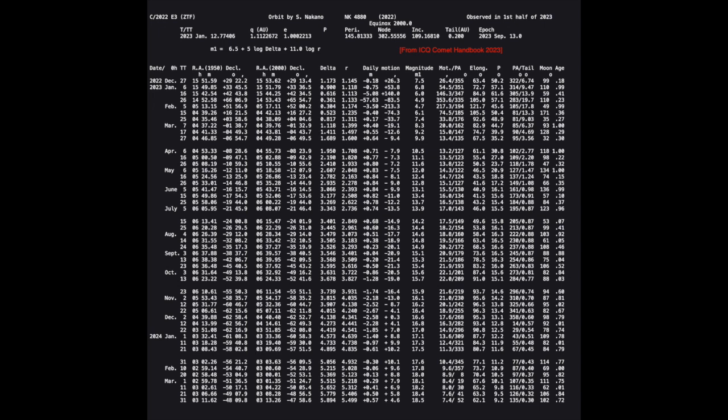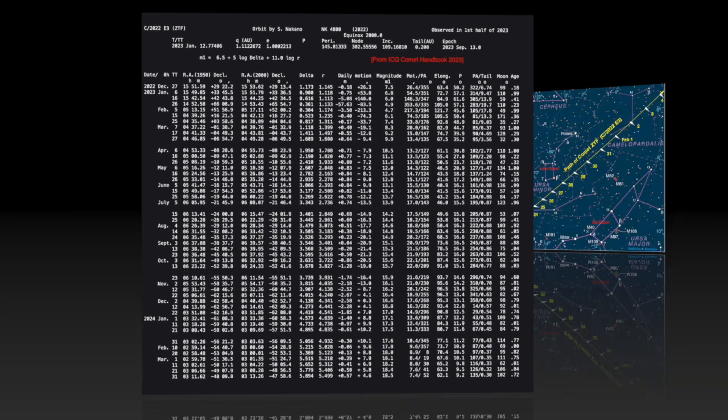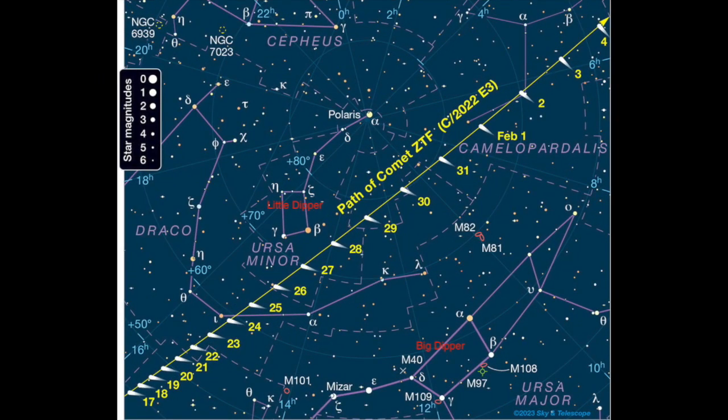The magnitude scale is such that an object becomes fainter with higher numbers. An object near the limit of naked eye visibility in a very dark sky, far from city lights, is around magnitude 6. The stars of the Big Dipper are near magnitude 2, and the brightest planet Venus is near magnitude minus 4. Comet 2022 E3 may reach total visual magnitude 4 to 5 in late January and early February 2023, but we still consider this a binocular comet, even if it reaches magnitude 5, though it might be faintly visible to the naked eye if one finds it first with binoculars.